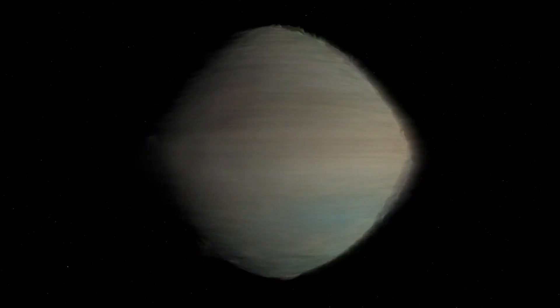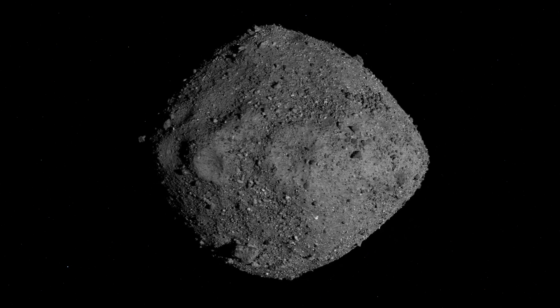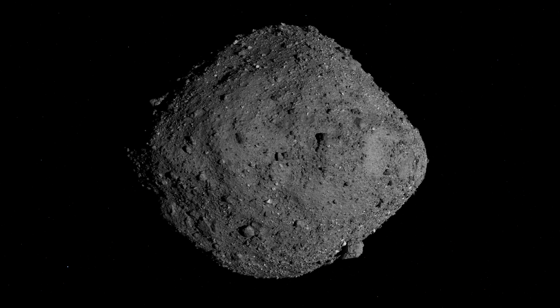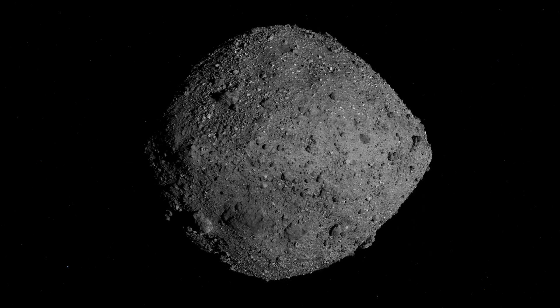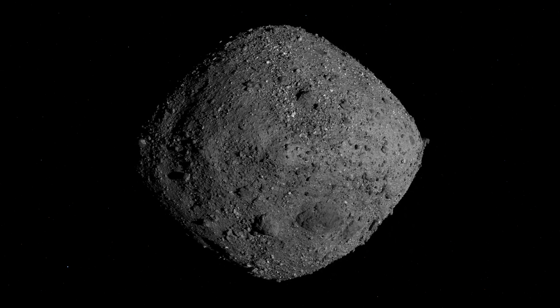But the first close-up views of Bennu delivered a major surprise. In exquisite detail, the mission's cameras revealed an unrelenting rockscape dominated by boulders. By combining these images from OSIRIS-REx with its laser altimetry data, we can take a tour of Bennu's remarkable terrain.